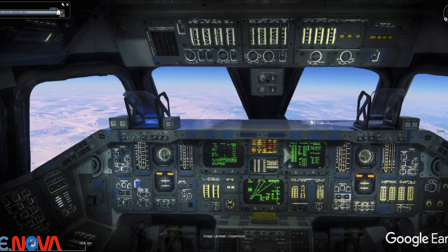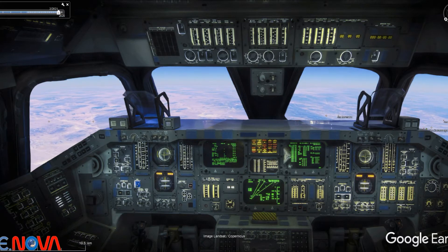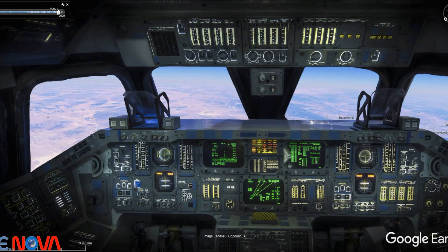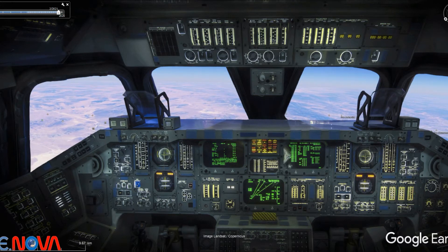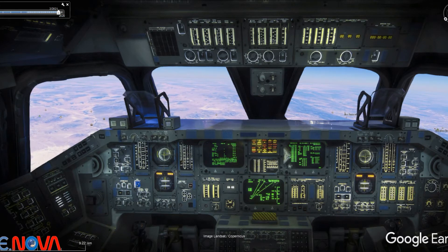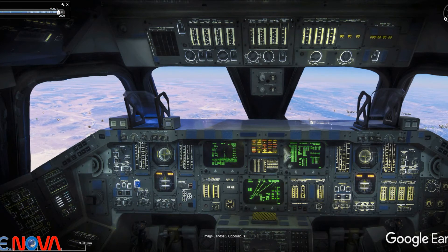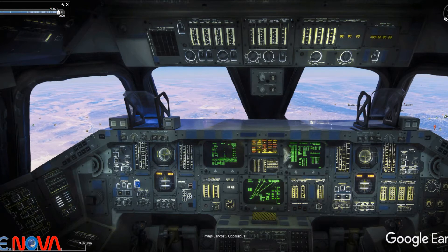We see Delta at 21 degrees. Roger that. Mach 4.4, 107,000 feet. Range 112 miles. Roll reversal complete. Control looks good. Columbia, we see roll reversal complete. Control looks good.